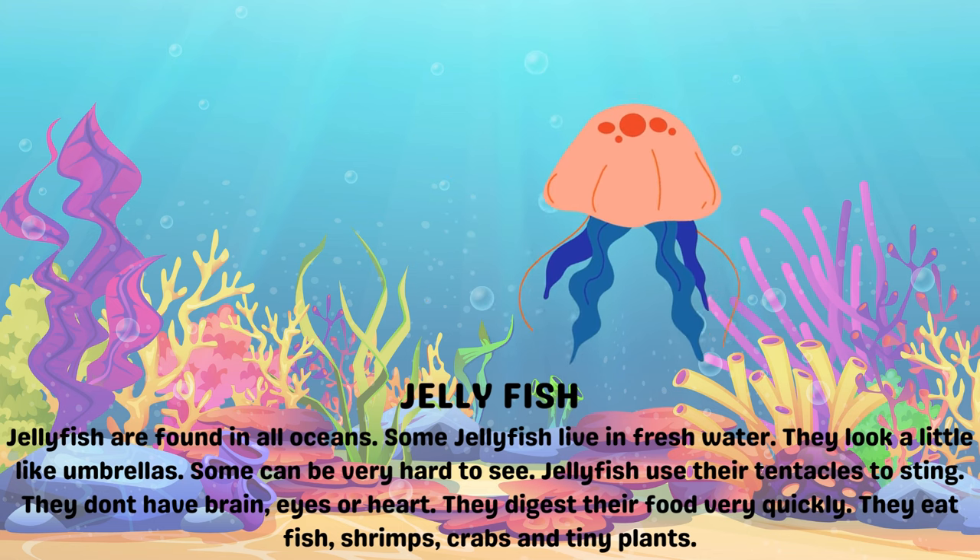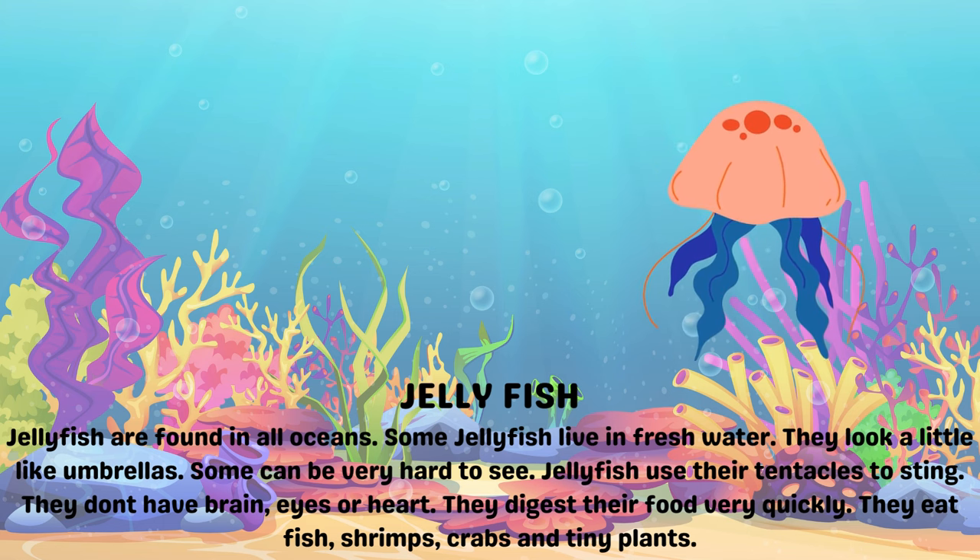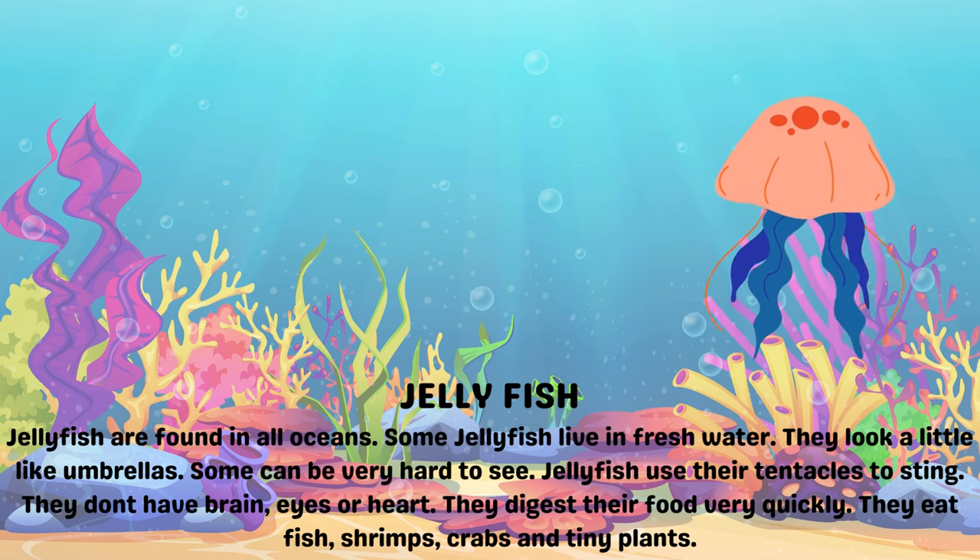They don't have brains, eyes or a heart. They digest their food very quickly. They eat fish, shrimps, crabs and tiny plants.